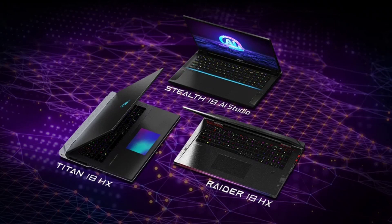The Titan 18HX is at the top of its class with an Intel Core i9 processor and up to 128GB DDR5 RAM. Its 18-inch mini-LED display offers a 120Hz refresh rate and full coverage of the color gamut, and MSI provides an NVIDIA GeForce RTX laptop GPU that can fully leverage this display in modern gaming titles.